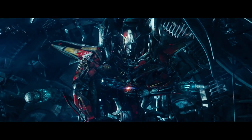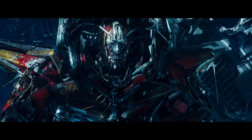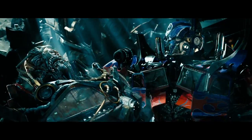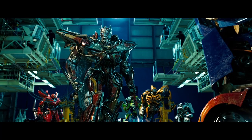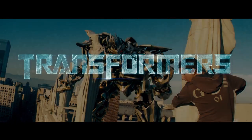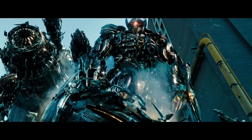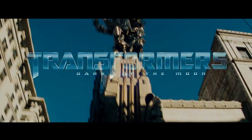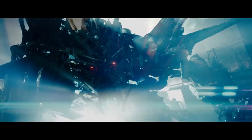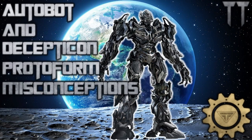In short, Sentinel Prime did not have his vehicle parts while he was in the Ark. The reason why most people mistake this fact is because Sentinel does not look like a protoform — that's because he has a Cybertronian vehicle mode, just like Megatron in Transformers 2007 and Shockwave in Transformers Dark of the Moon. If you're confused on why some Transformers have a Cybertronian vehicle mode and others do not, check out my protoform misconceptions video.